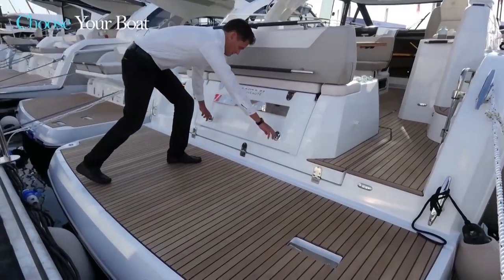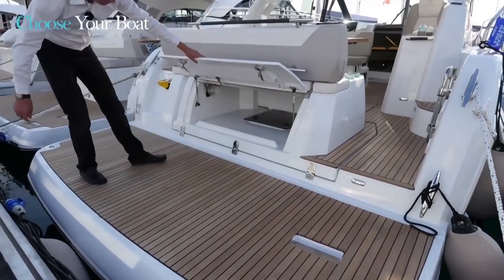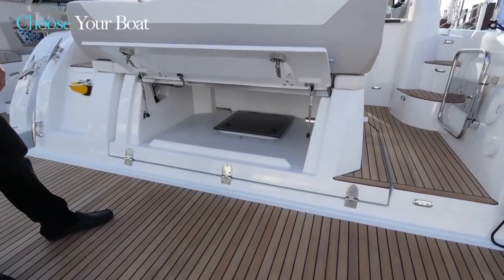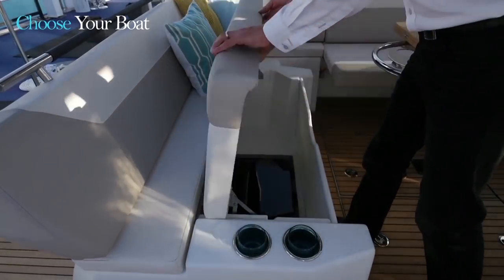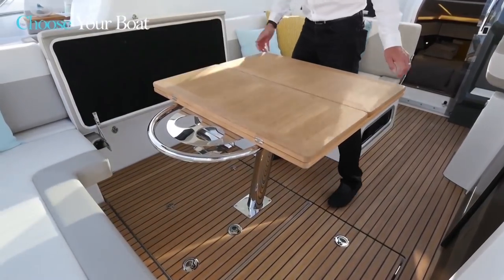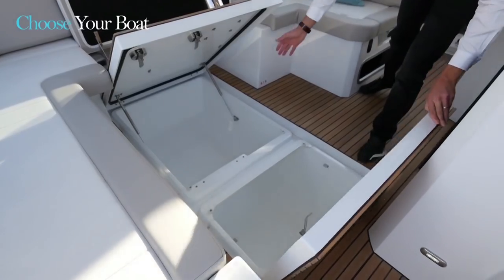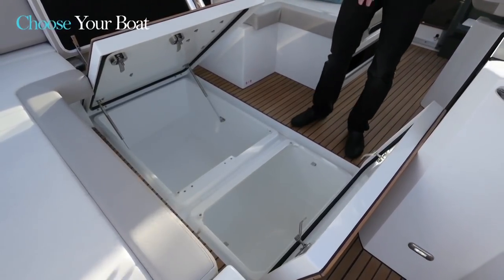This large platform also provides access to a beautifully sized storage locker. On board the Leader 33, there are many storage lockers, on deck as well as below decks. The storage locker accessible from the platform is also accessible from inside the cockpit by lifting the seat. There are other very large storage lockers in the saloon, one of which can be accessed like this — two large storage lockers here. This is also the space where the generator can be installed.